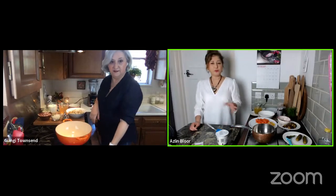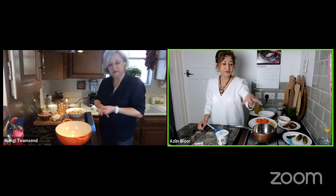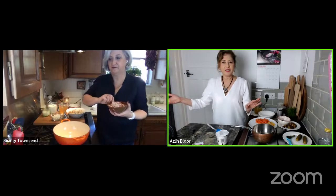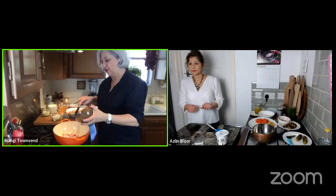Aslin outlines her solyanka cooking steps: she'll sauté aromatics and vegetables, add fish stock and let it cook for about 10 minutes, then add two types of fish which only need 3 to 5 minutes to cook. GNG starts crisping her bacon, which she cut smaller for speed.